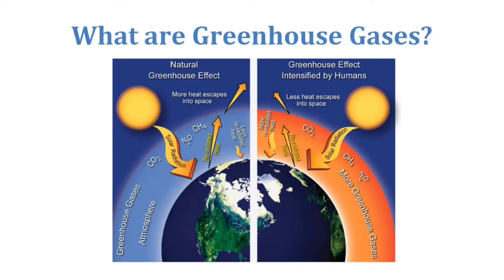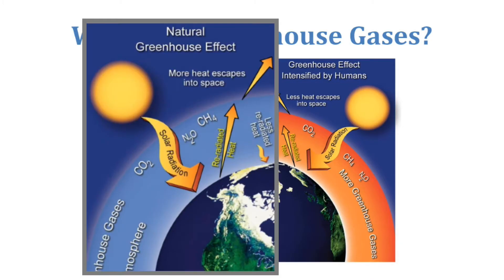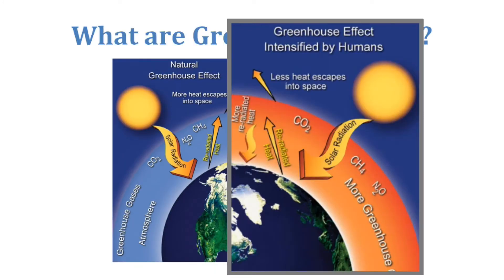So what are greenhouse gases? This isn't going to be a module that's full of science, but on a very short and basic level, it's essentially solar radiation that comes from the sun and then is re-radiated heat back. It gets trapped in our atmosphere and has a greenhouse gas effect of warming the planet.